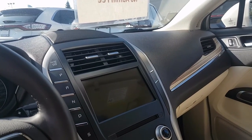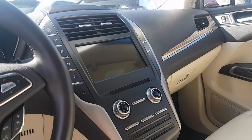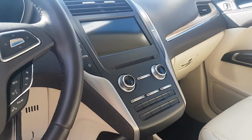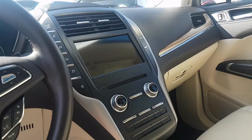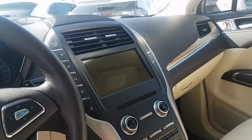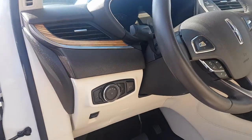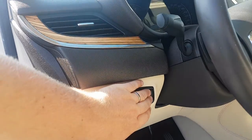AM, FM, it's all touchscreen, navigation, Sirius, Bluetooth — pretty much everything you could need. The CD is still there as well. Dual climate control, heated and cooled seats, so the air conditioning does come through these seats, which is always nice. All our hands-free controls. And then we do have a power lift gate. We're just going to activate that so we can take a look at the rear.